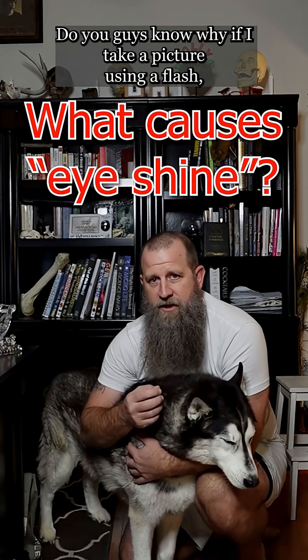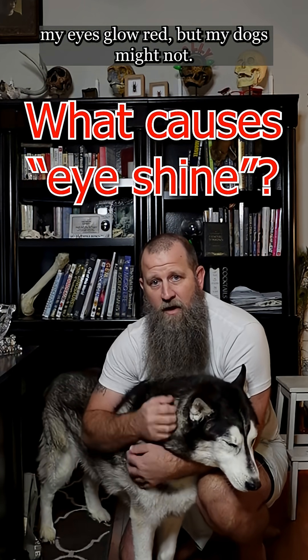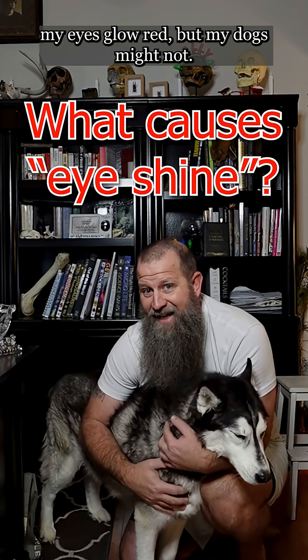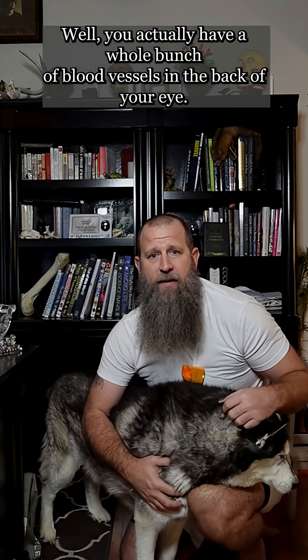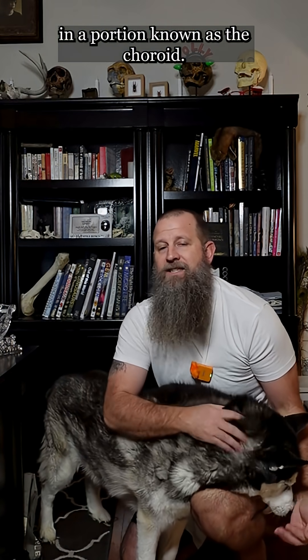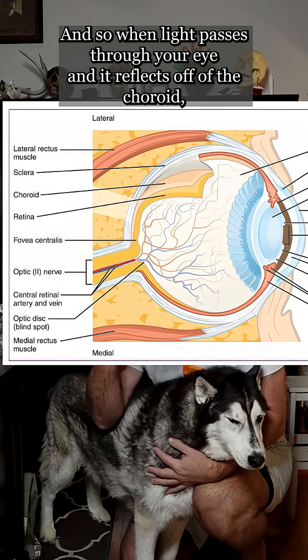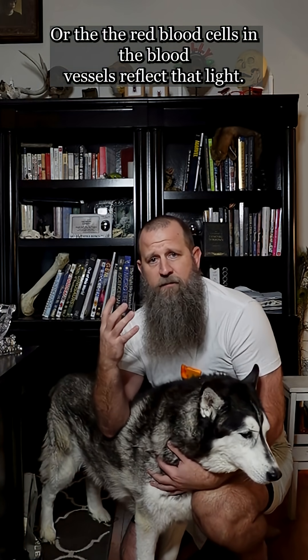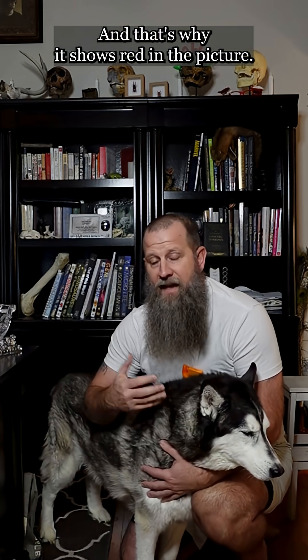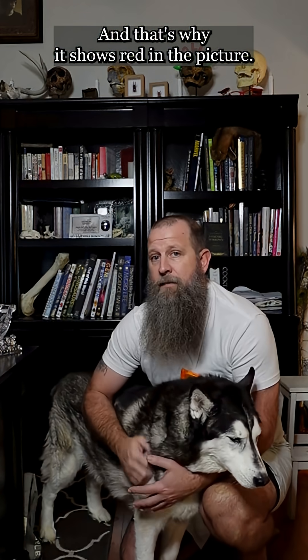Do you guys know why if I take a picture using a flash my eyes glow red but my dog's might not? You actually have a whole bunch of blood vessels in the back of your eye in a portion known as the choroid. When light passes through your eye and reflects off of the choroid, the red blood cells in the blood vessels reflect that light, and that's why it shows red in the picture.